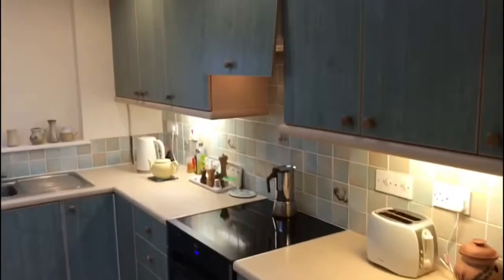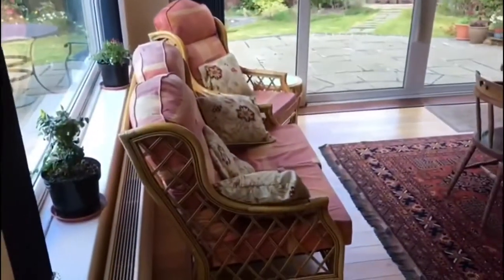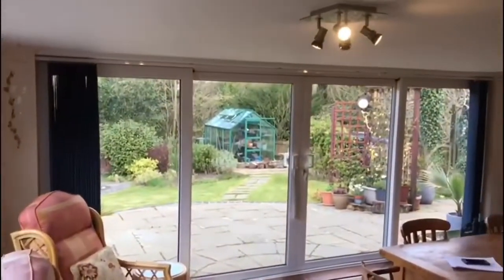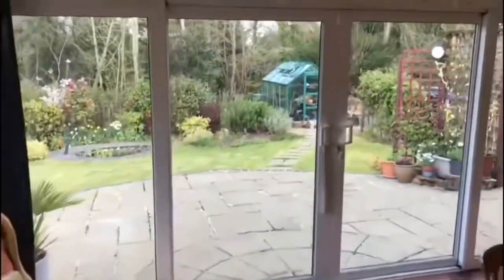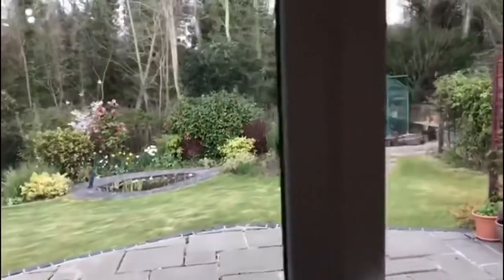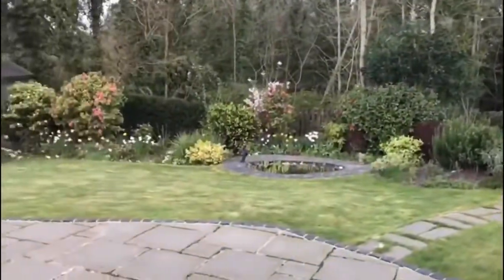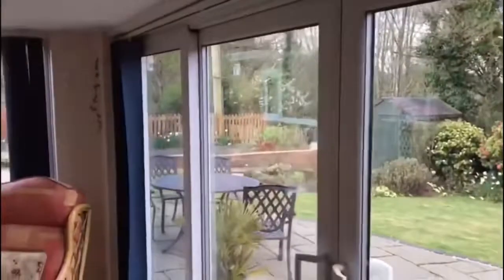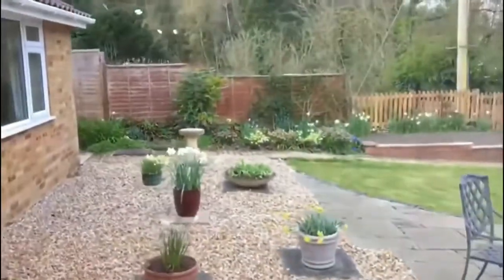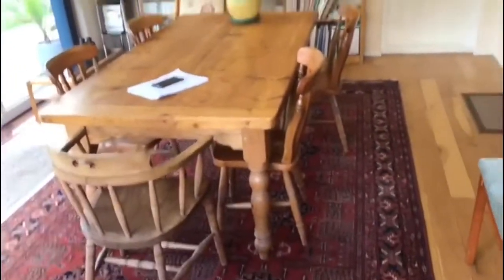Straight ahead is the kitchen. From both the kitchen and the dining room you can enter what is really quite an impressive garden room. Plenty of space, hardwood flooring, and dual aspects — but the garden is just a really impressive feature and this room takes full advantage of its position. You can get a very large table in here if you wanted to.